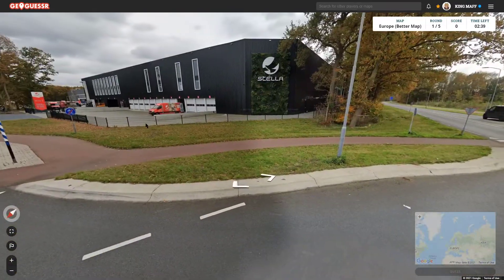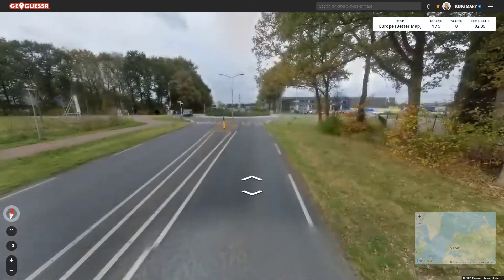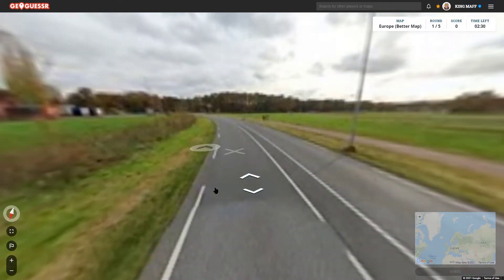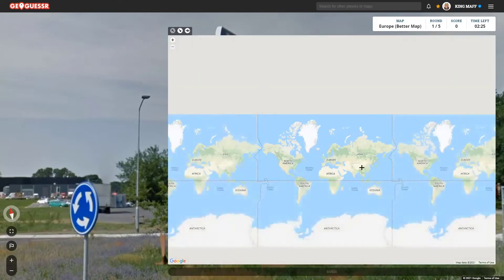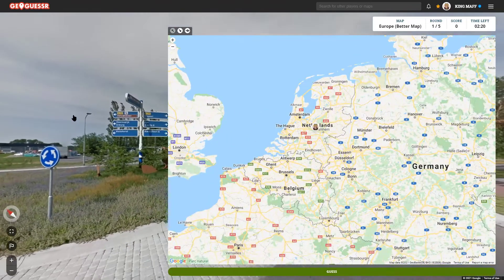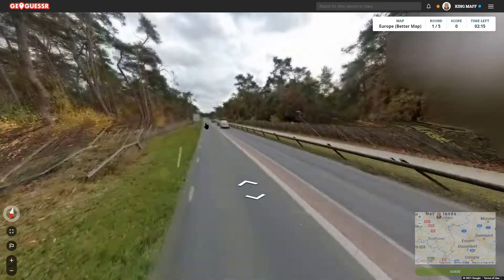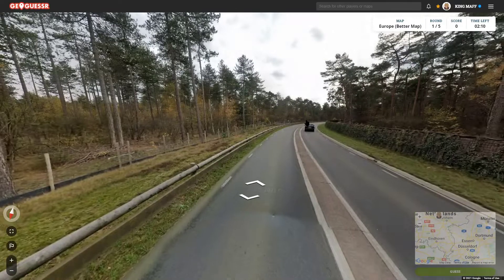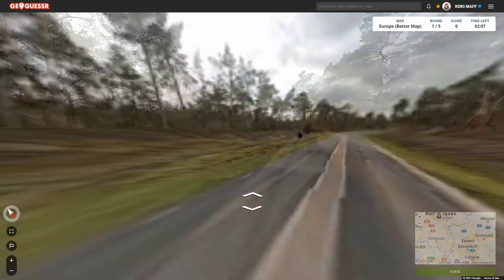It looks like we're in the Netherlands. Yellow license plate — makes sense. We have the double white line with the white dashes on the side. We have the Dutch language from what I can tell. So we're somewhere in the Netherlands. Where in the Netherlands, you've got me if you think I know exactly where we are. We might be able to use those signs that we're completely ignoring because they're pointing to like seven different towns.